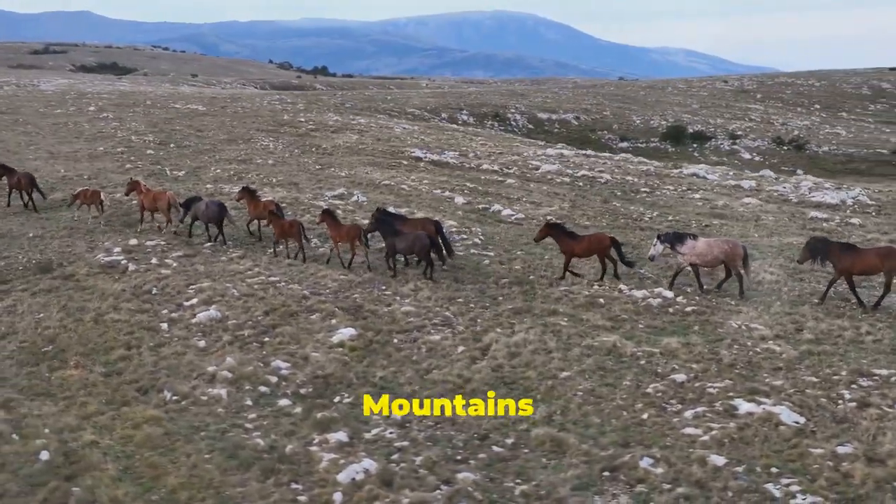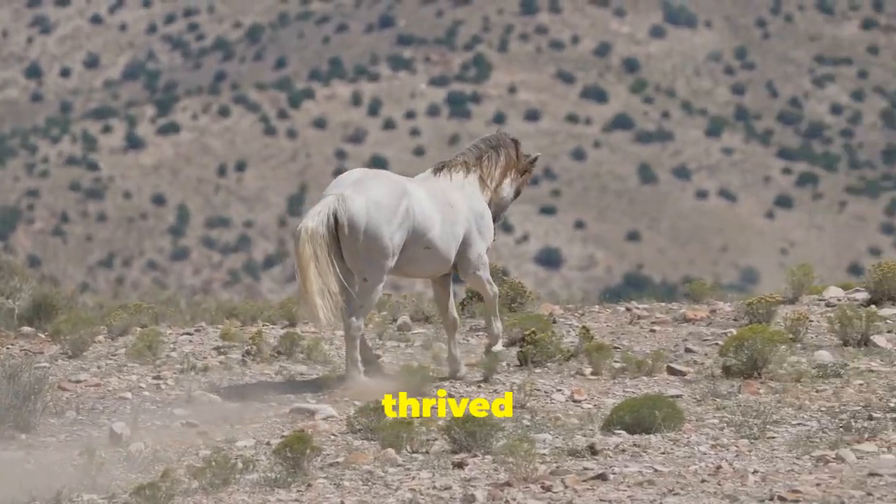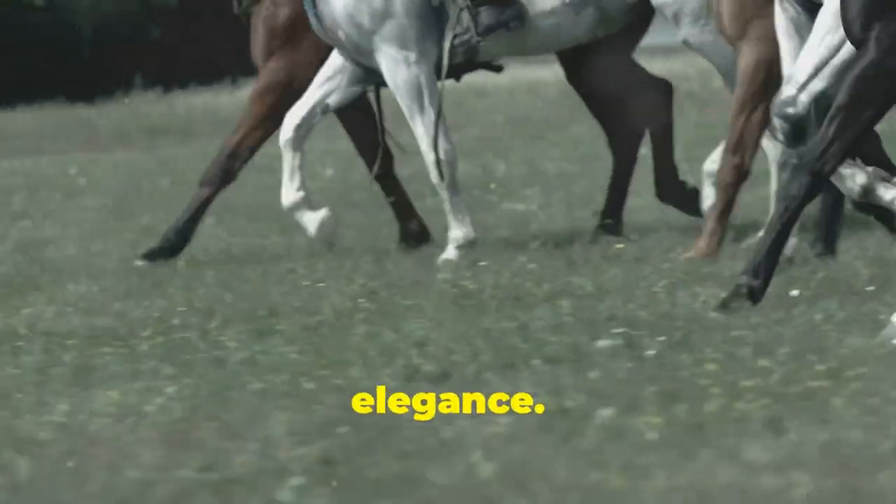Lastly, we visit the Hajar Mountains of Oman. Here, wild Arabian horses have thrived for centuries. Known for their stamina and agility, these horses are a true testament to nature's elegance.